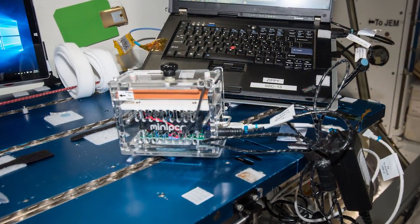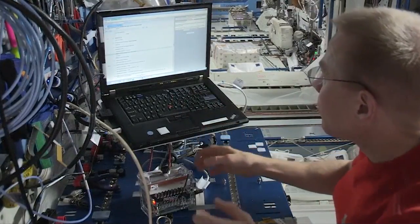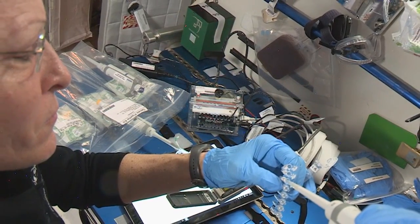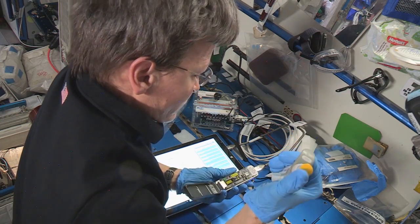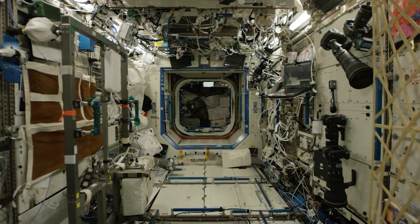If you see something growing in your space station, you probably want to find out what it is. One study is looking to do just that. The Genes in Space 3 investigation is building on the work done previously with DNA sequencing and amplification. The study wants to develop an easy way for astronauts to take a sample of something, process it, then use new technologies to find out what it is.